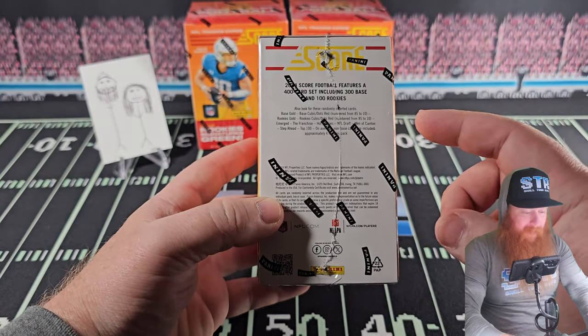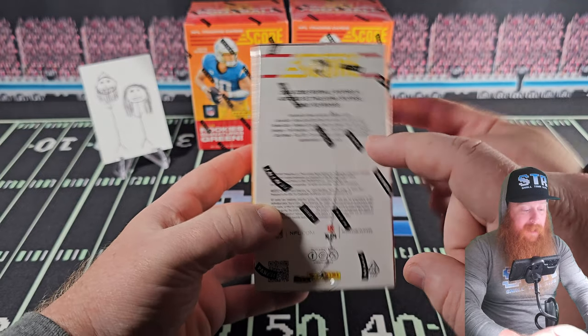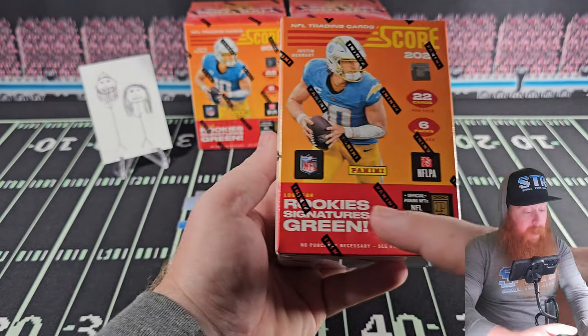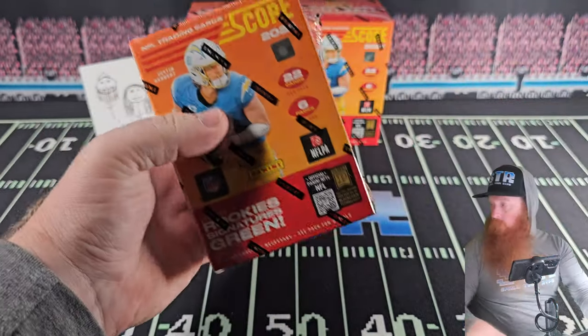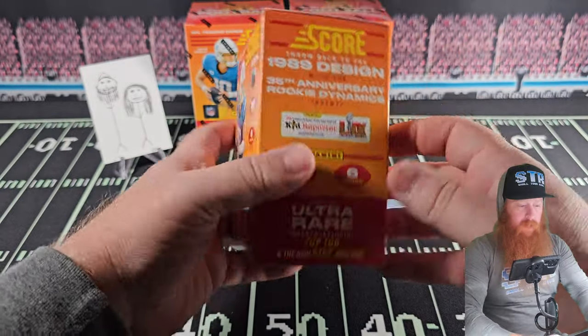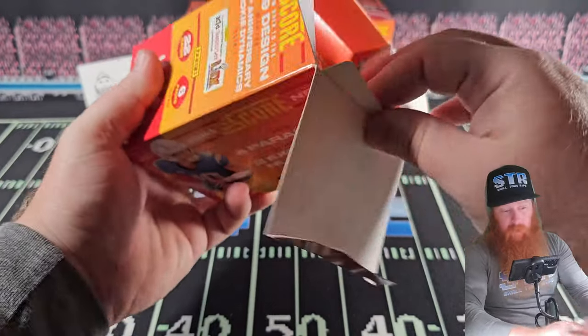We are looking for the numbered card /10 to /85, also some case hits and rookie signatures. None of the cards we've seen were /10 to /85. We did do a box battle of these earlier in the week.